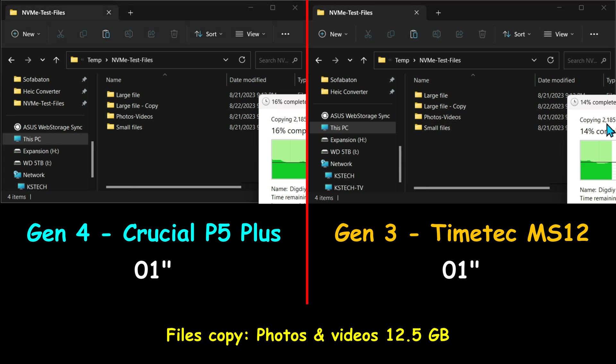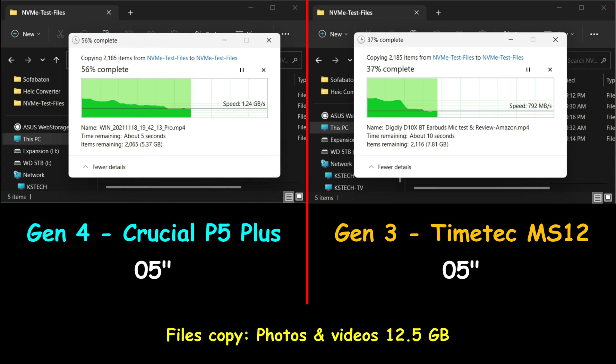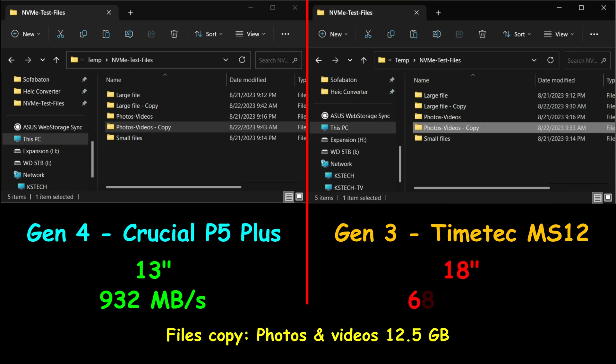In this test I'm copying a mixture of photos and videos — a more representative test of day-to-day PC use. The Gen4 drive again outperformed the Gen3 drive, finishing the operation in 13 seconds at an average of 932 MB per second, whereas the Gen3 drive finished in 18 seconds averaging 680 MB per second.